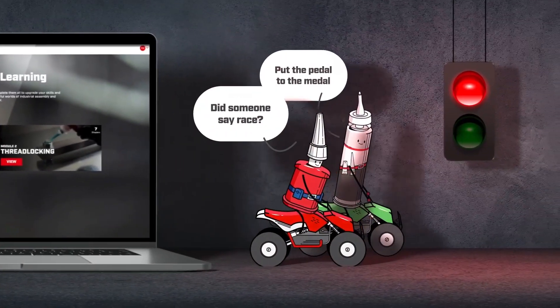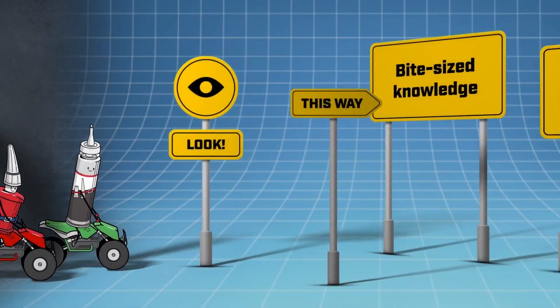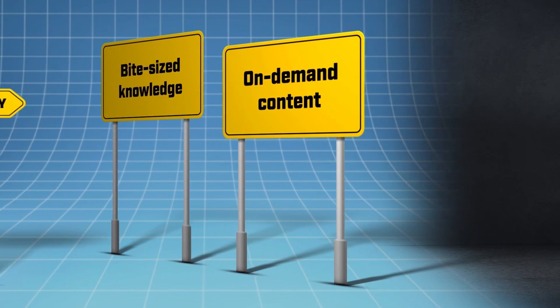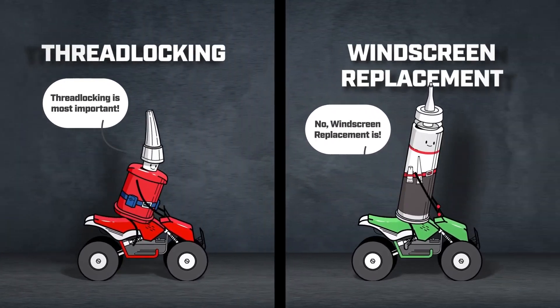Not least thanks to these guys. Now it's time to share how we upgraded the experience with a brand new look and much more on-demand content, including bite-sized knowledge about thread locking and windscreen repair.